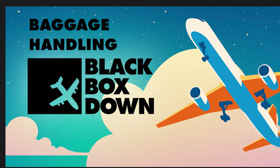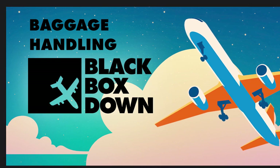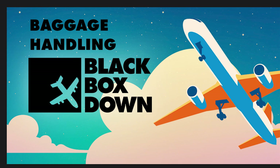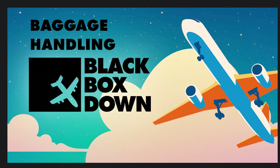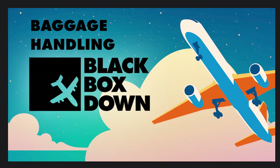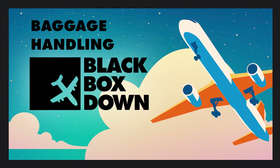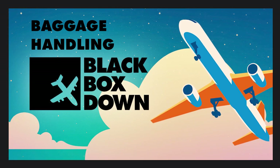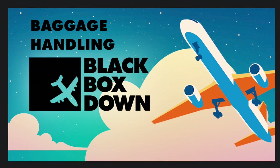Firearms are allowed to be checked in checked bags with special instructions — it makes sense since you can't access them during flight. However, according to the TSA website, rocket launchers and flare guns are not allowed. So do not try to check your rocket launcher, even though you can't get to it during the flight.